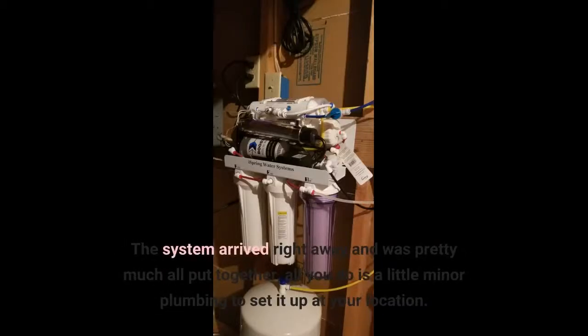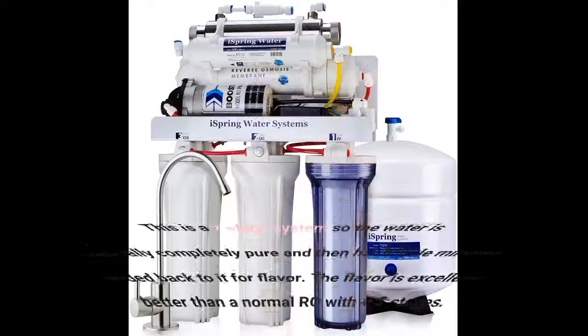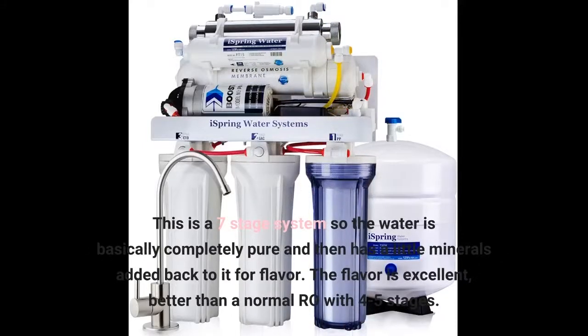The system arrived right away and was pretty much all put together — all you do is a little minor plumbing to set it up at your location. This is a 7-stage system, so the water is basically completely pure and then has a little minerals added back to it for flavor. The flavor is excellent, better than a normal RO with 4 to 5 stages.